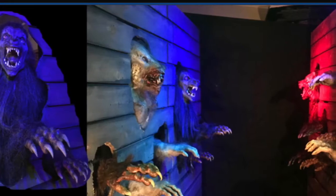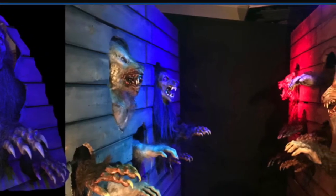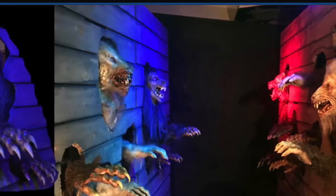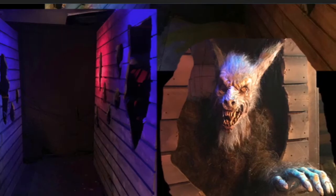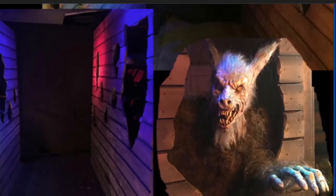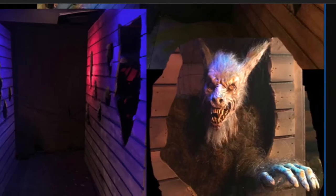Here is the new Werewolf Hallway Attack, and this is the same kind of scare that came out years ago called the Zombie Hallway Attack. So this is the new version with werewolves. These werewolves are ready to tear you limb by limb, and they will emerge out of the walls, grabbing for you and snarling at you.